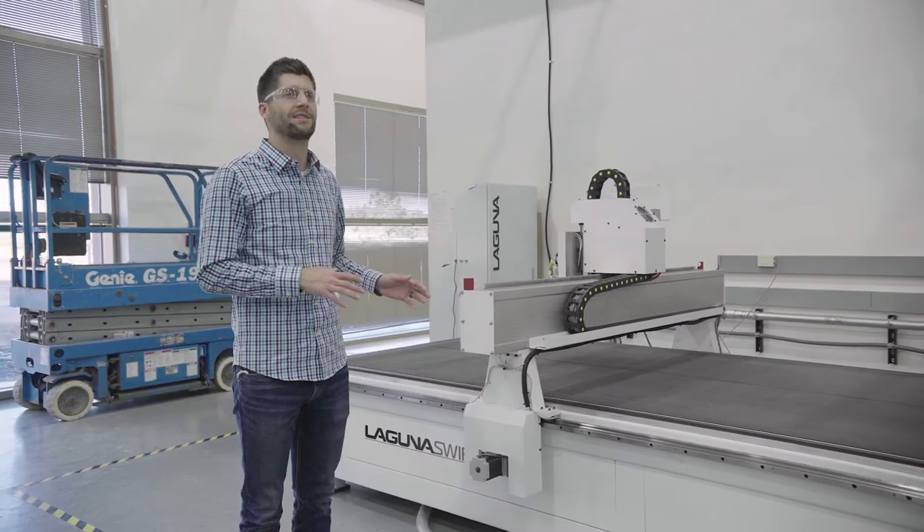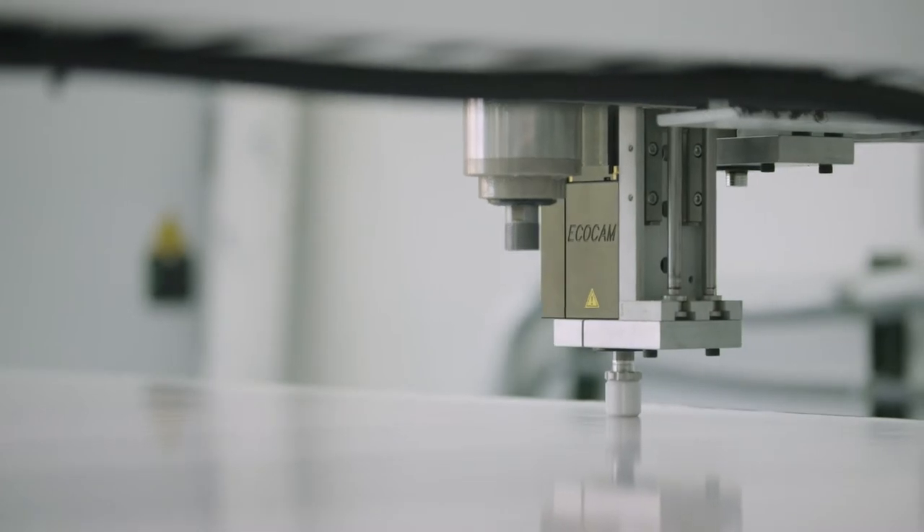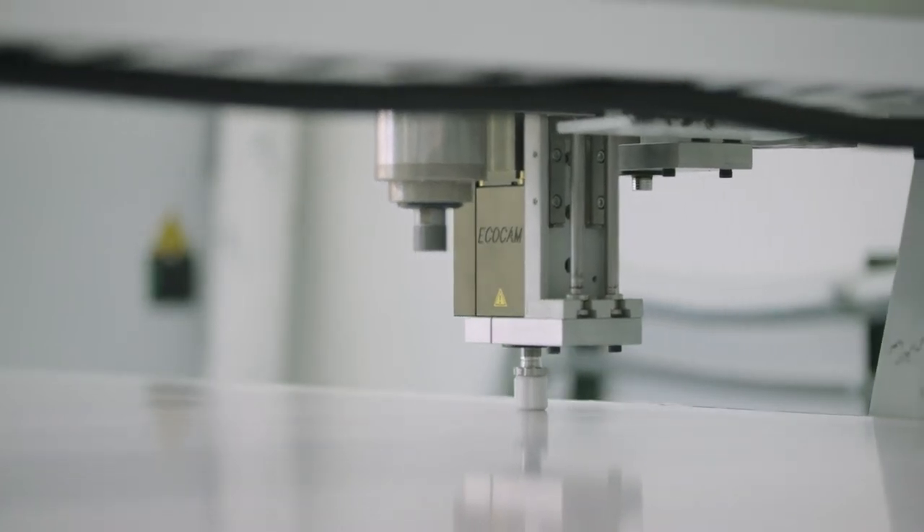This is the Laguna 3-axis CNC machine. It's leveraged by our print shop operation team to be able to print any graphic onto a vinyl shape for various antenna and concealment applications.